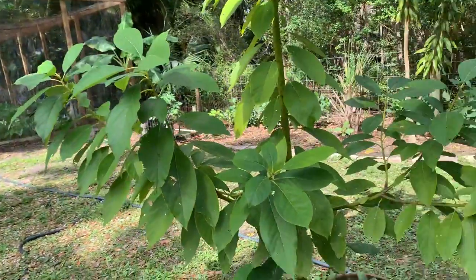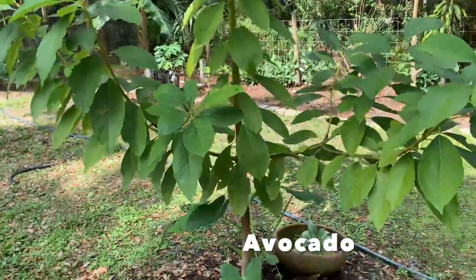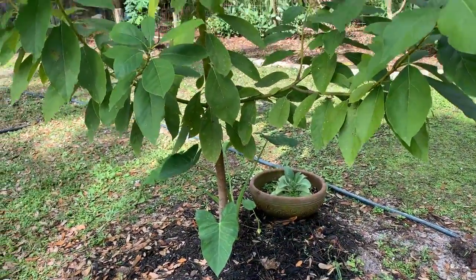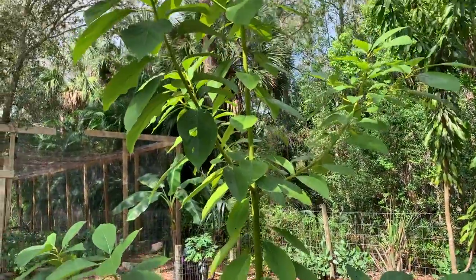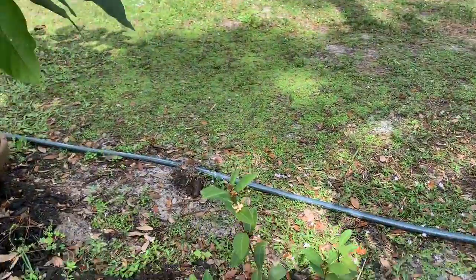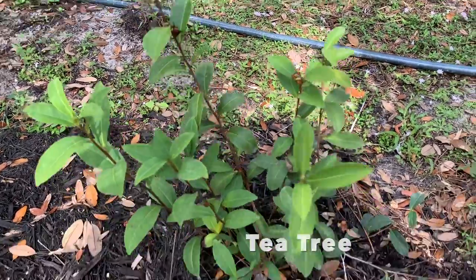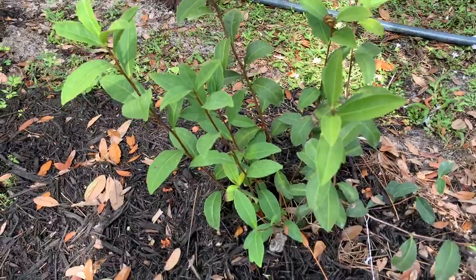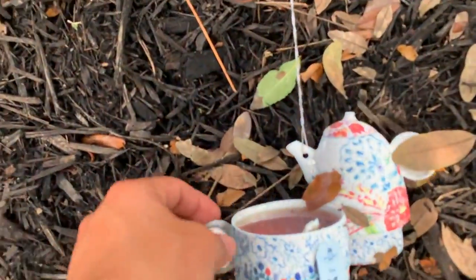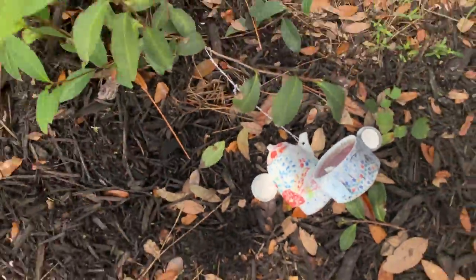Right next to the mango tree I have my avocado tree — my father-in-law gave me this tree and it's growing very beautifully and very big. I'm very excited about it. Right over here I have my tea tree, which is specifically used to make tea, and I haven't even harvested from it yet.